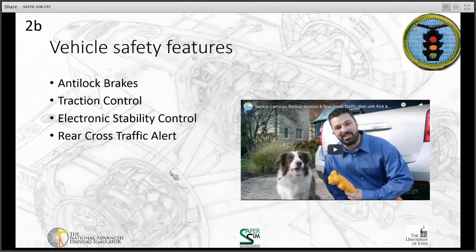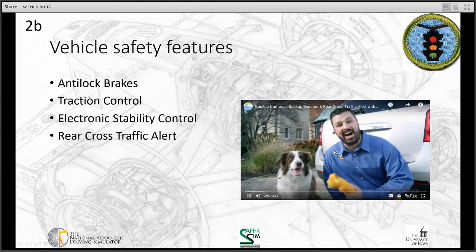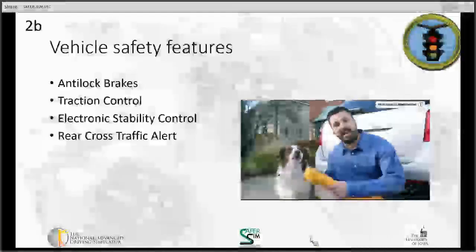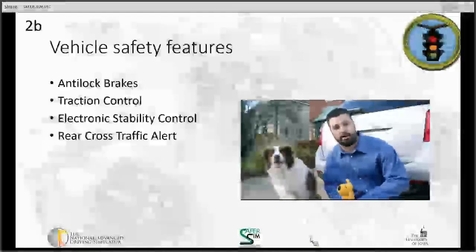Rear cross-traffic alert is our next safety feature. Today we're going to talk about the proper way to use backup cameras — another sensor device to help when backing up. As I shift into reverse, my backup camera screen is activated. In some cases, the monitor will be right here showing my rear view.